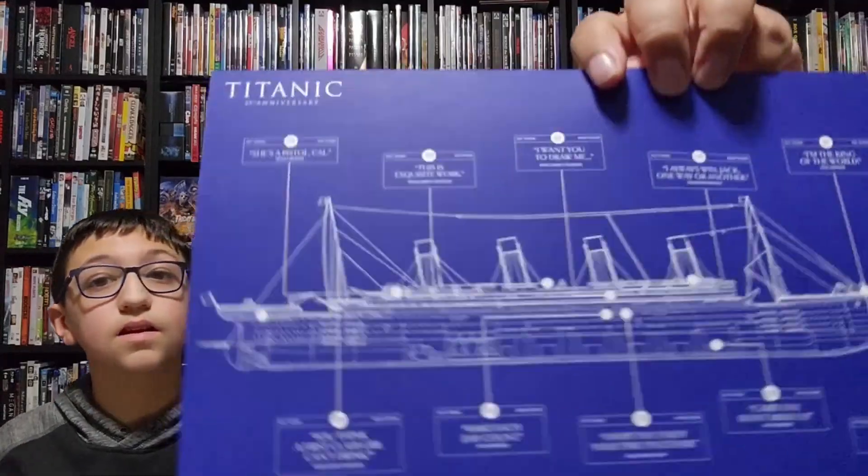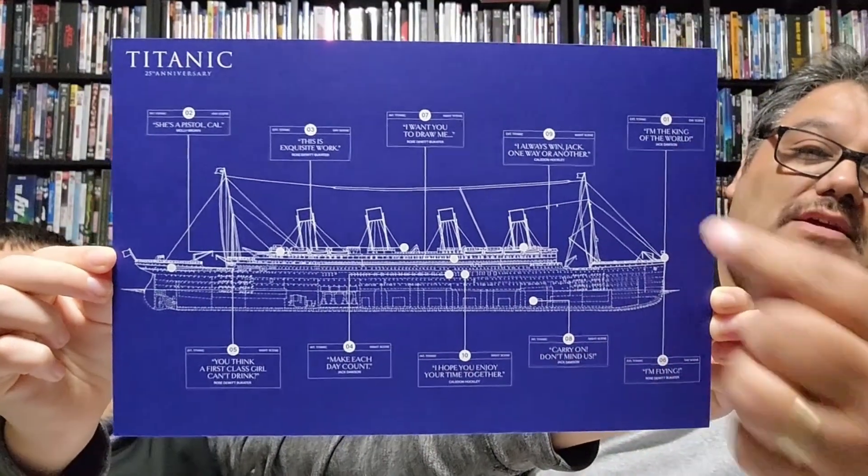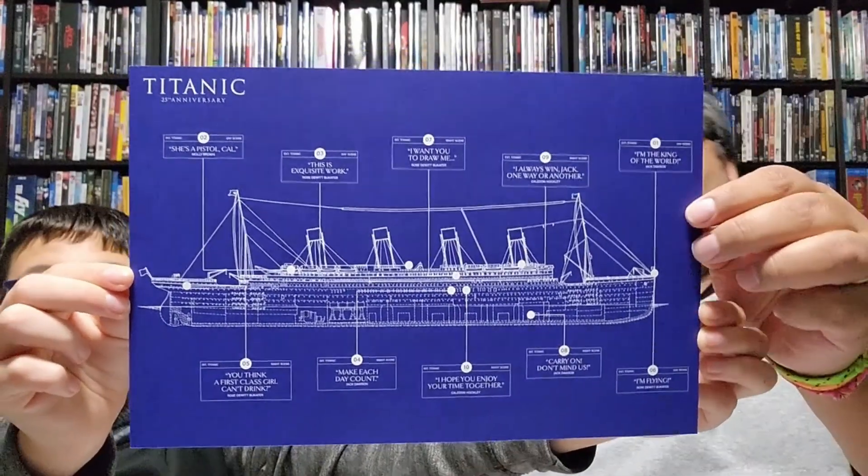In here we've got what's kind of a blueprint of the ship. You can see little markers pointing out different spots where moments from the movie happened. For example, 'I'm the king of the world' at the bow of the ship, and 'I want you to draw me' in the middle of the ship. It might coincide with something in the disc or the book.